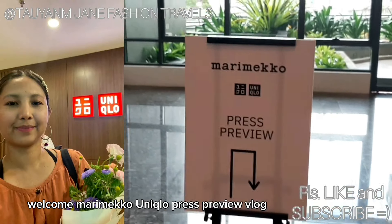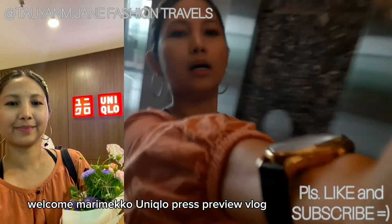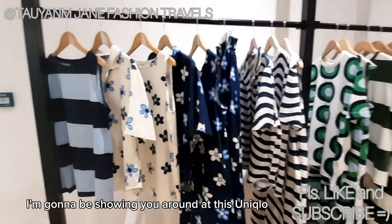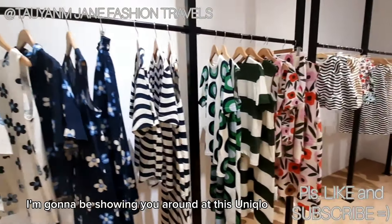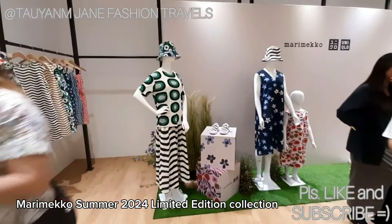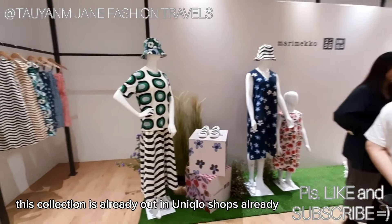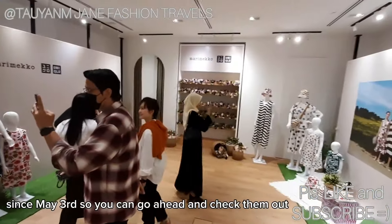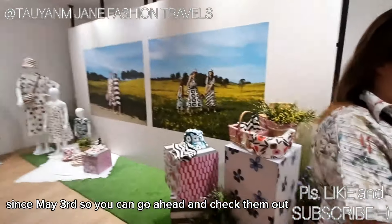Welcome to the Marimekko Uniqlo Press Preview Vlog! Hi everyone! Today I'm gonna be showing you around at this Uniqlo Marimekko Summer 2020 limited edition collection. This collection is already out in Uniqlo shops since May 3rd, so you can go ahead and check them out.